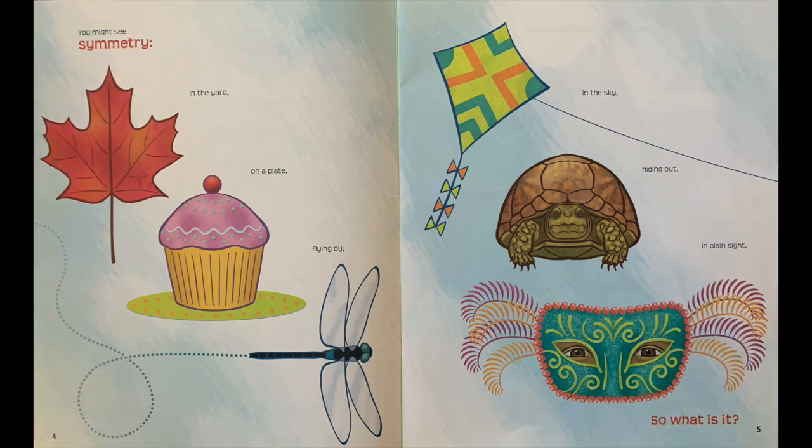You might see symmetry in the yard, on a plate, flying by, in the sky, hiding out, in plain sight. So what is it?